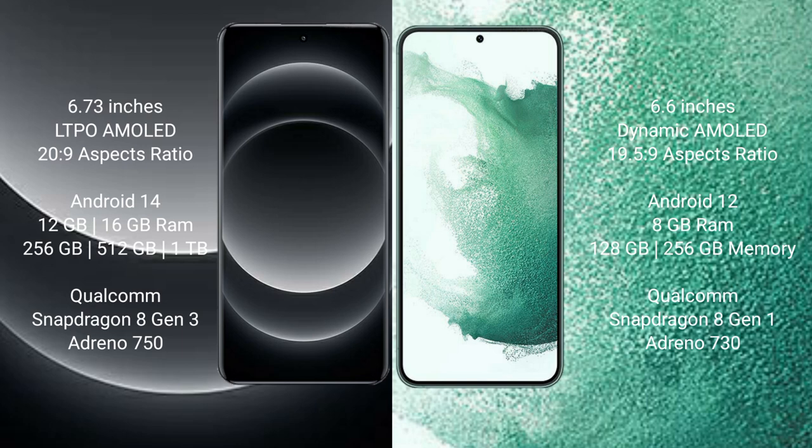Xiaomi 14 Ultra runs on the Android 14 operating system. Samsung Galaxy S22 Plus runs on the Android 12 operating system. Xiaomi 14 Ultra comes with 12GB or 16GB RAM, and 256GB or 512GB internal storage.